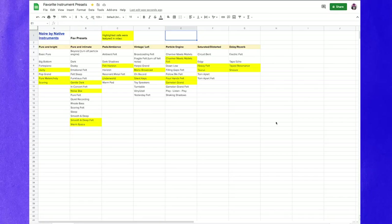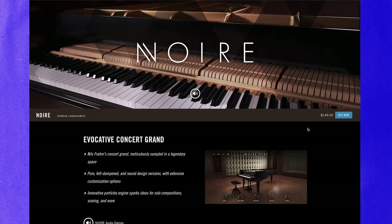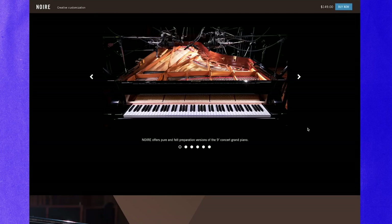Before I start noodling around, if you want a full list of my favorite Noir presets, go ahead and check out the link in the description below. And down there, you'll also find a link to Native Instruments where you can learn more about Noir.